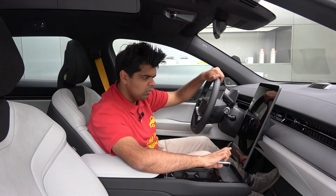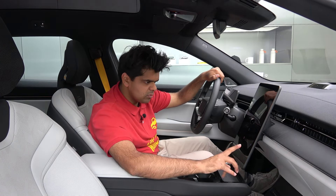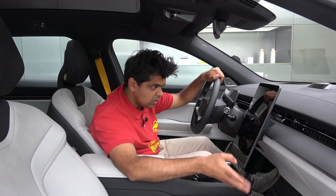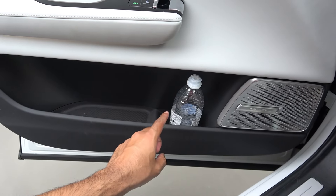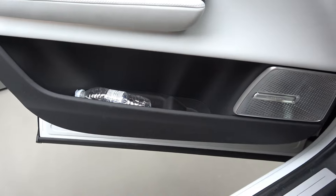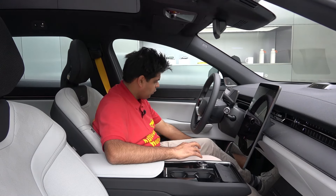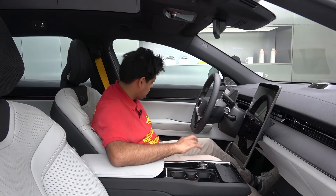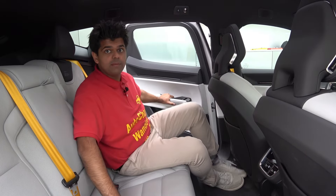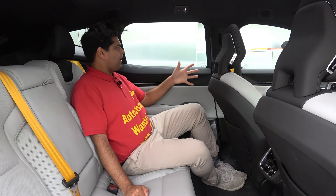The glove box system is similar to the Volvo EX90 — there should be a button to open it. The door bin cannot fit a large upright water bottle but can hold a small bottle standing straight. Moving on to the back seats of the Polestar 3.